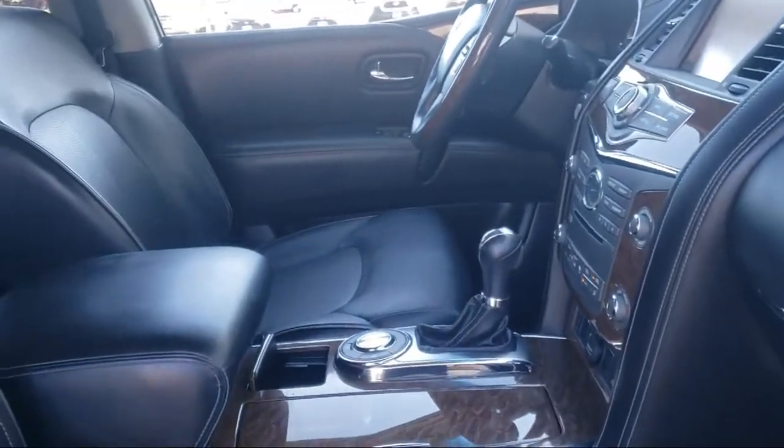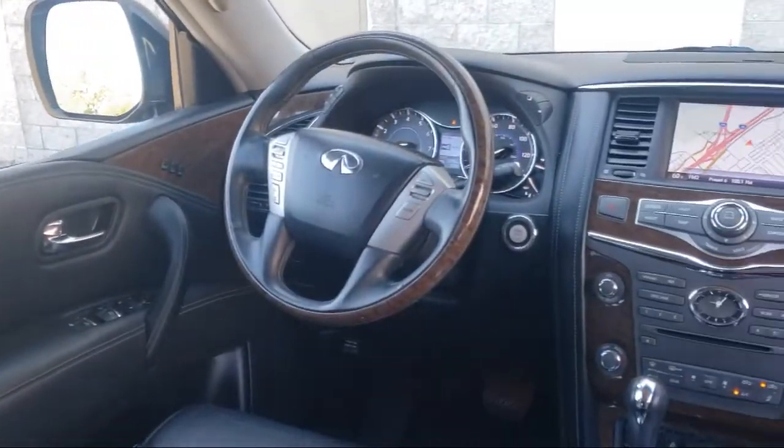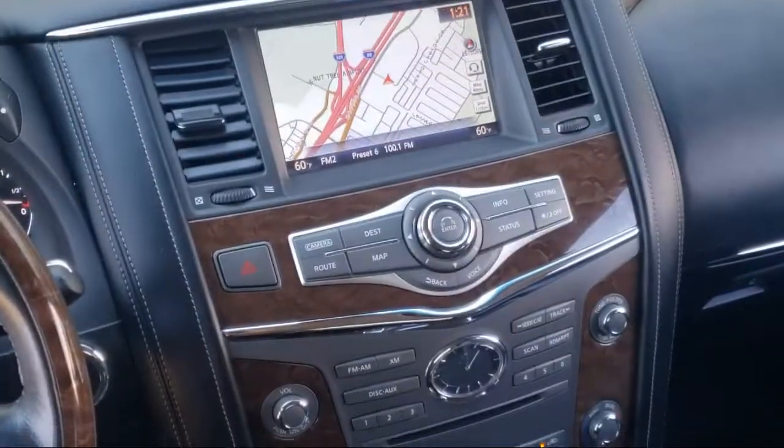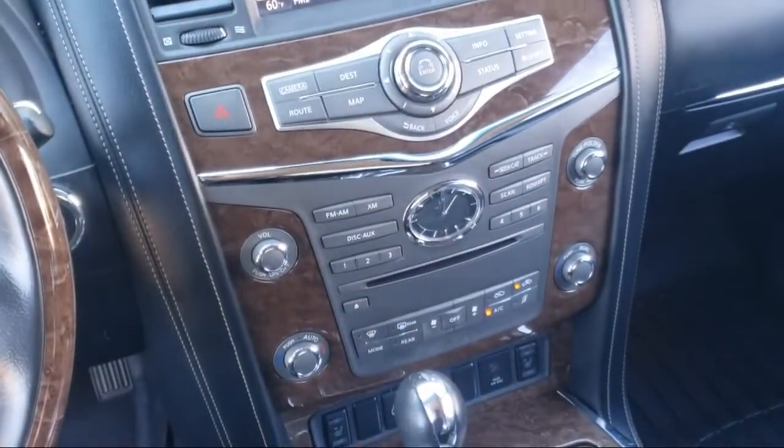For a stress-free and enjoyable shopping experience, prospective car buyers can rely on the team at Mars Toyota Vacaville. We strive to deliver top-notch service to every customer that walks through the door.